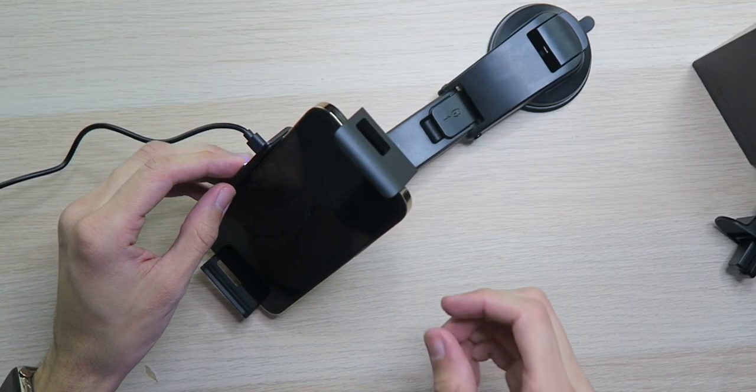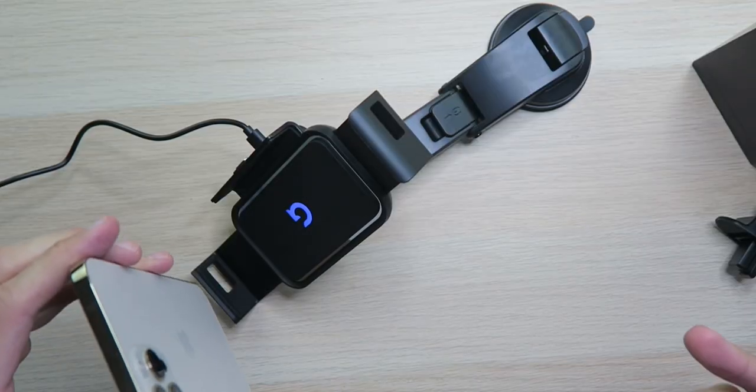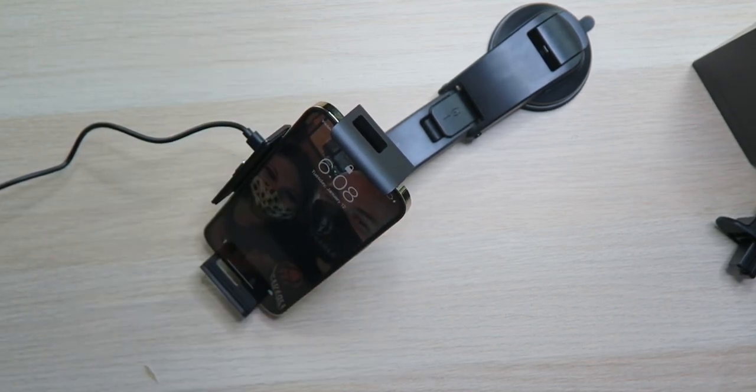If we want to disconnect it and just take it out, the phone's not going to fall because it's standing on this platform. And then if we want to charge again, we put it back on, it starts charging, and bam - locks up. Perfect, that's really cool.